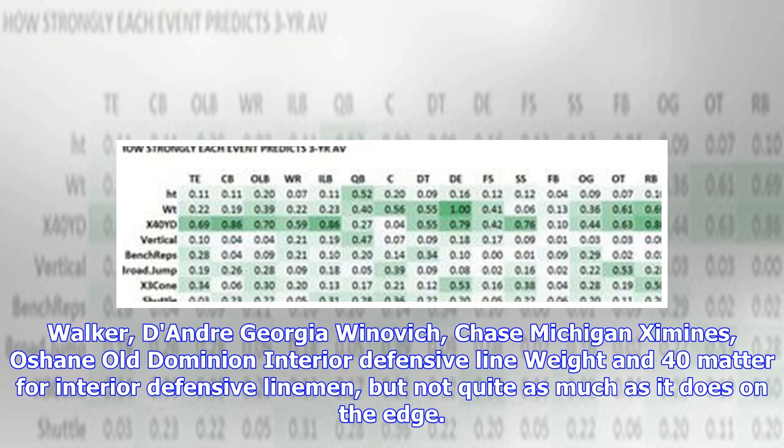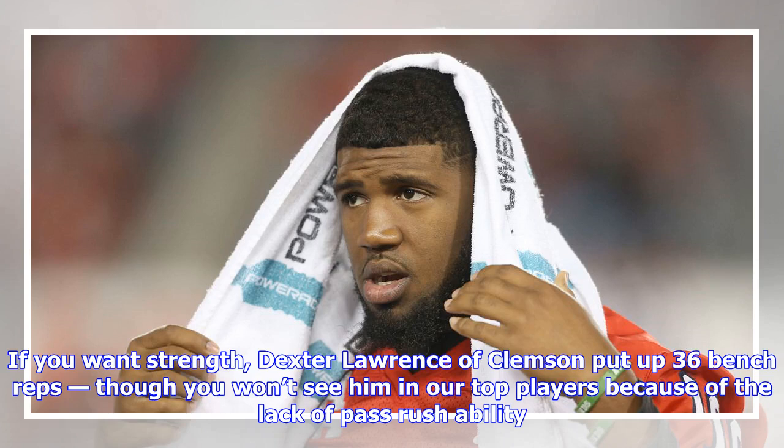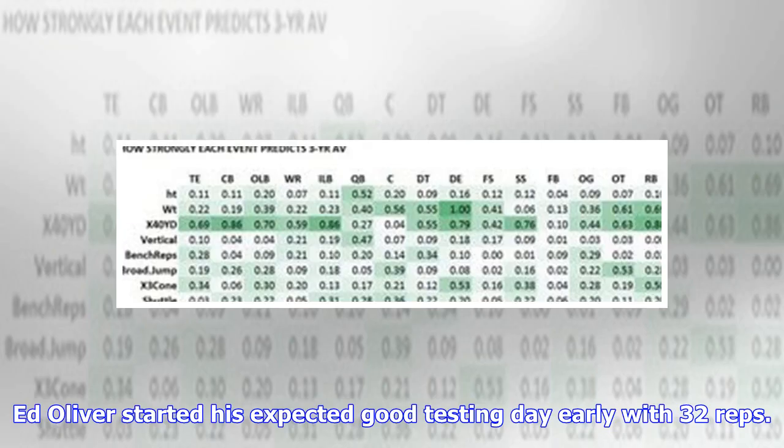For interior defensive linemen, weight and 40-yard dash time matter, but not quite as much as they do on the edge. The bench press has its highest correlation at IDL, but still at 0.34 it's not incredibly strong. If you want strength, Dexter Lawrence of Clemson put up 36 bench reps, though you won't see him in our top players because of the lack of pass rush ability. Ed Oliver started his expected good testing day early with 32 reps.